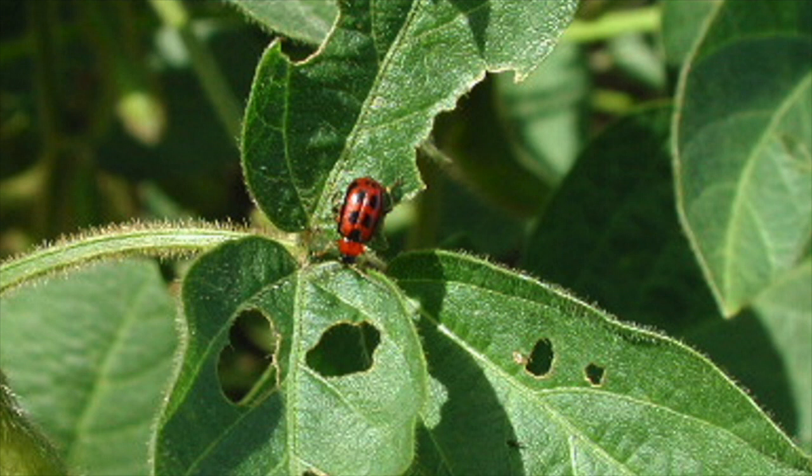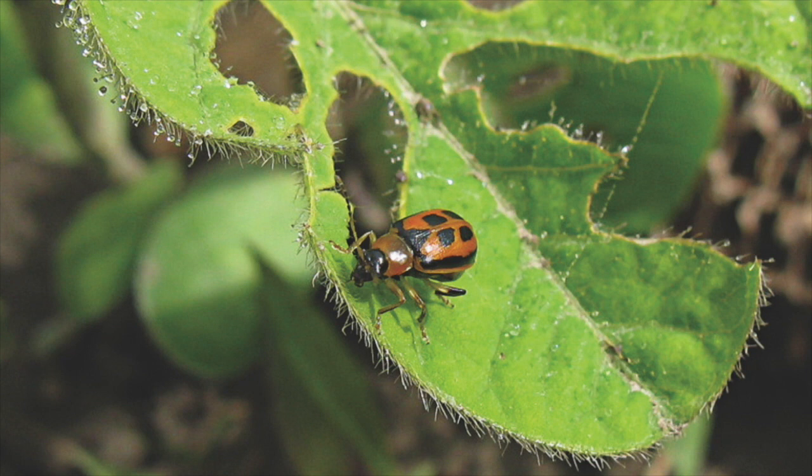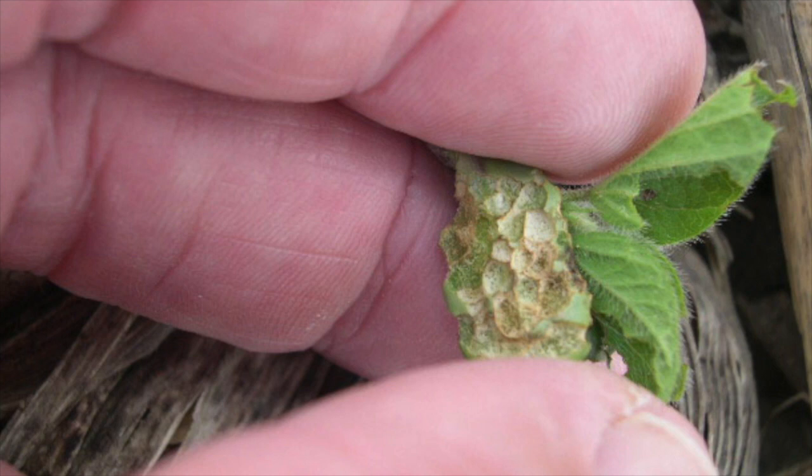Now that more people are choosing fungicide only — which is a good option — if they're one of the first fields coming up in their region, bean leaf beetle is finding them. This has been a busy spring getting crops in, and I don't think everyone is necessarily looking or expecting to find bean leaf beetles, so I'm trying to get the heads up. Go and take a look and see — there is still a rescue management option, but you need to find it first.